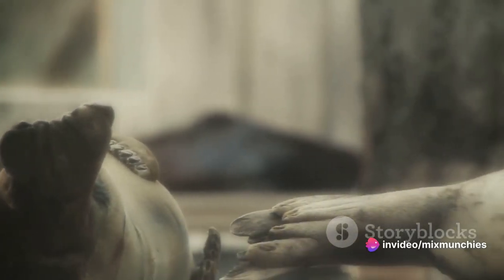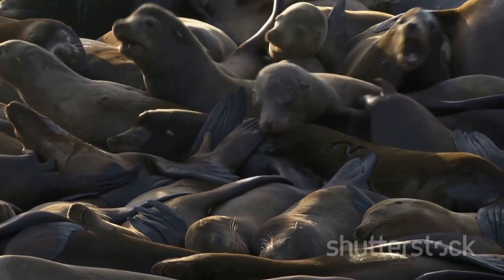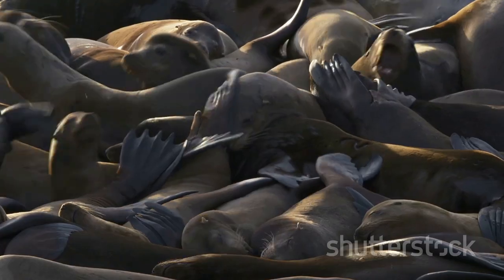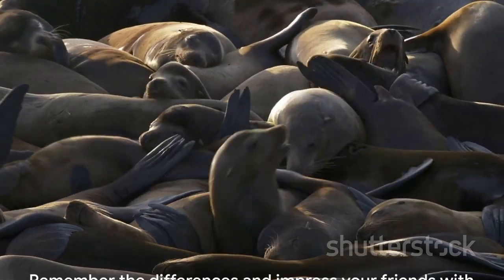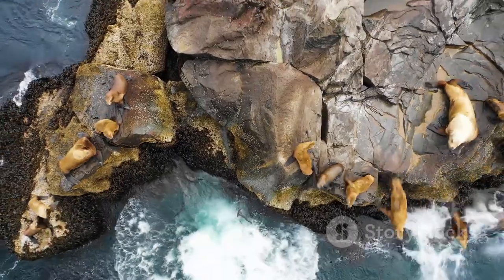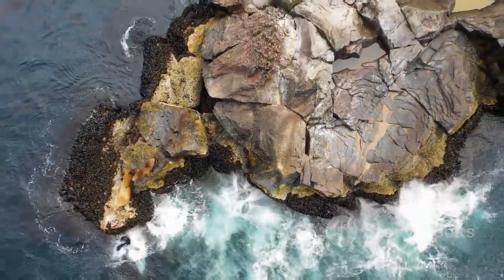So there you have it. Seals and sea lions, while similar in many ways, have distinct differences that set them apart. From their ears and flippers to their coats and social behaviors, these two marine mammals are as unique as they are fascinating. So the next time you spot a pinniped, whether on a beach or in a documentary, remember these differences and impress your friends with your newfound knowledge.